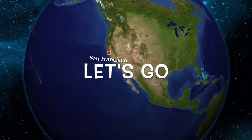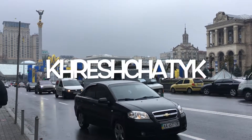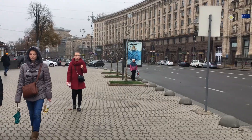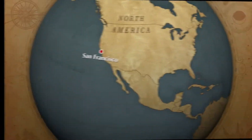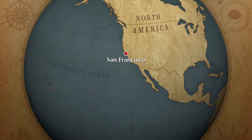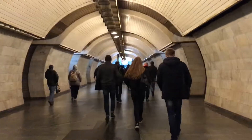Today we will be visiting Kreschatyk Street, which is in Kyiv, Ukraine. First you will see the metro station, which is also a very important part of Kreschatyk Street. Let's begin.